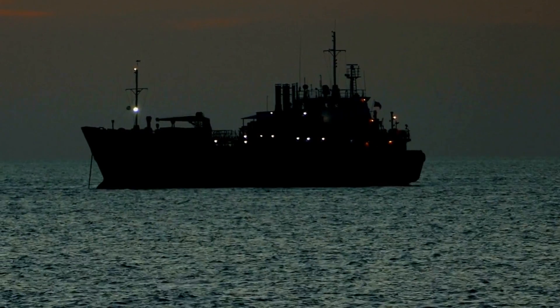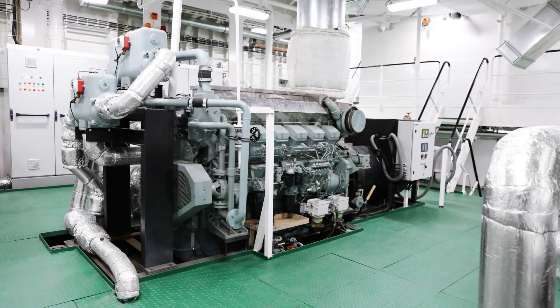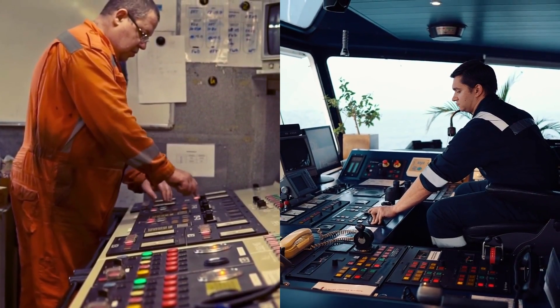When the main power generation system fails, the ship experiences a blackout. Still, in no time, an emergency generator system kicks in, which provides emergency power to all the essential systems, including the engine and bridge machinery.